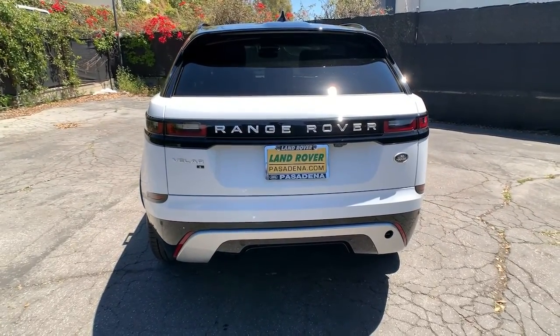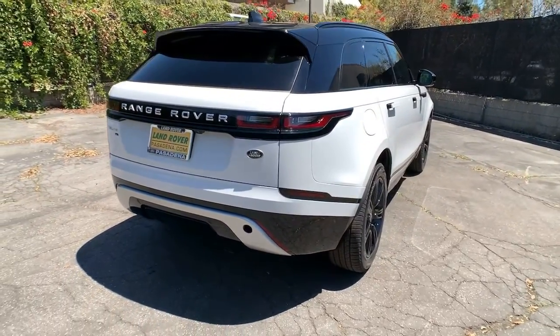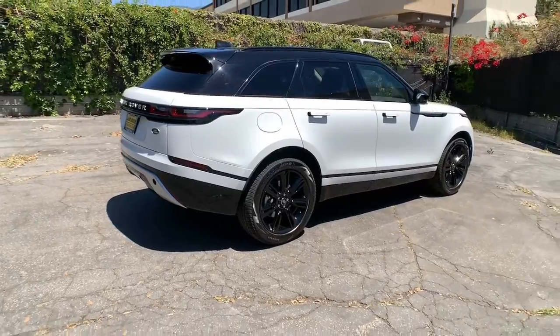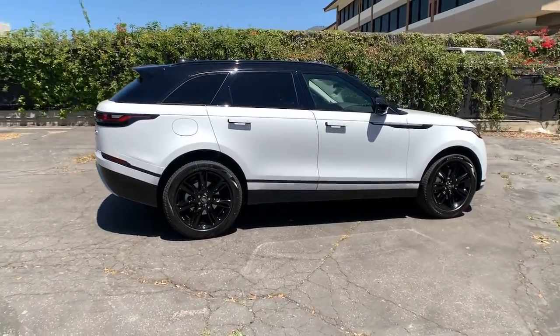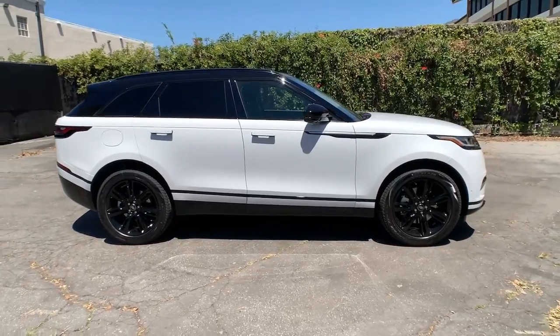These are just some of the great options this vehicle comes with: panoramic roof, navigation system, keyless entry, sun moonroof, four-wheel drive, power liftgate, remote engine start, keyless start, power passenger seat, satellite radio.